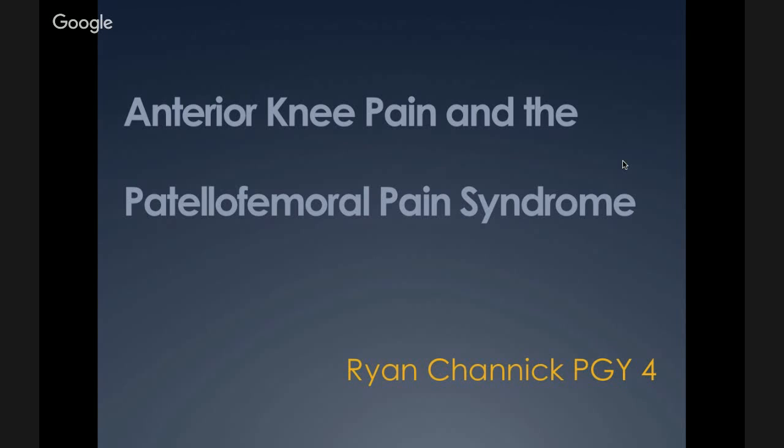My name is Ryan Shannick. I'm a fourth-year resident here, and I'm going to be giving my last grand rounds today. I'm going to be talking about anterior knee pain and the patellofemoral pain syndrome, which is a very confusing topic for a lot of clinicians.